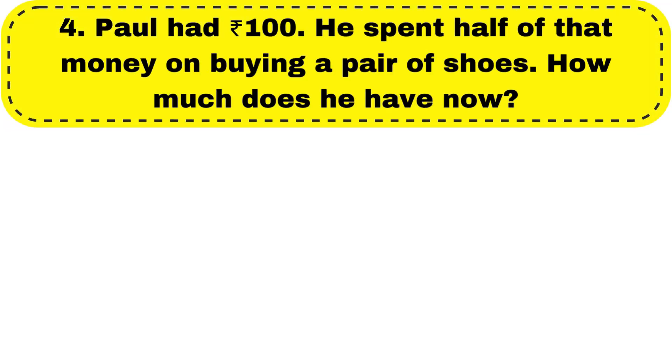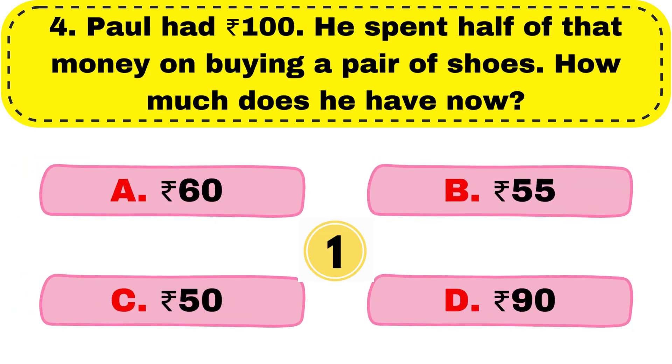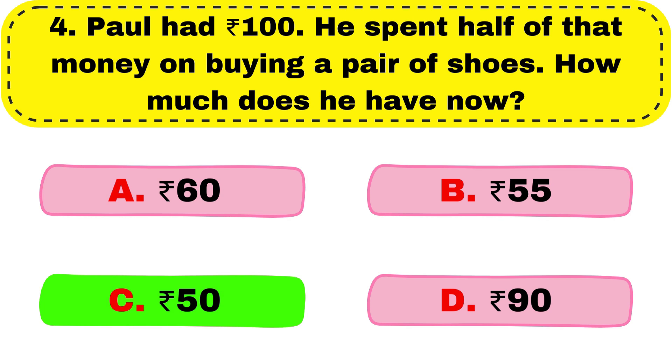Question number 4. Paul had 100 rupees. He spent half of that money on buying a pair of shoes. How much does he have now? And your right answer is option C, 50 rupees.